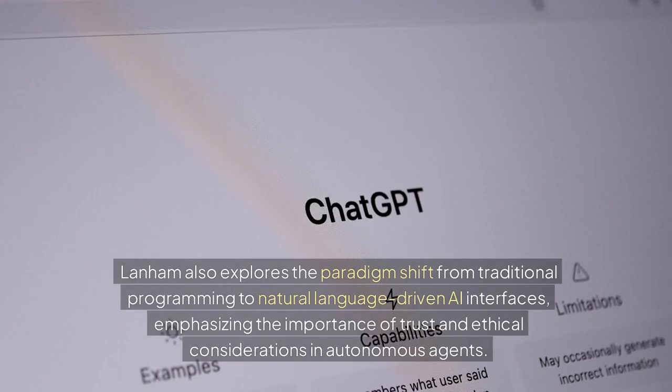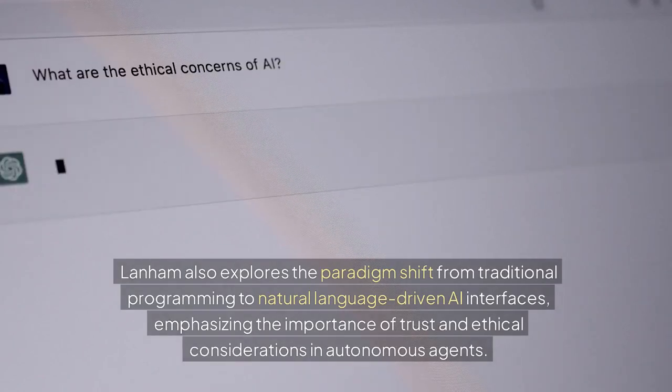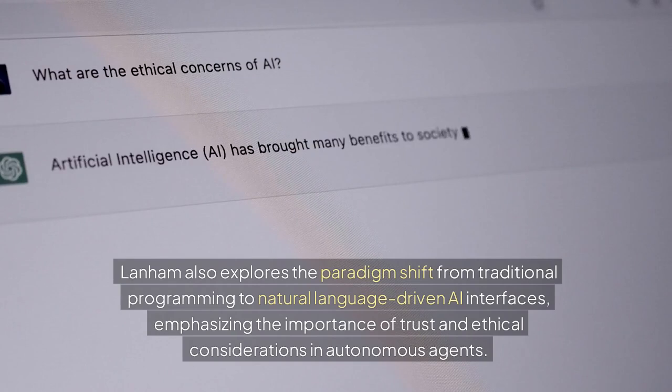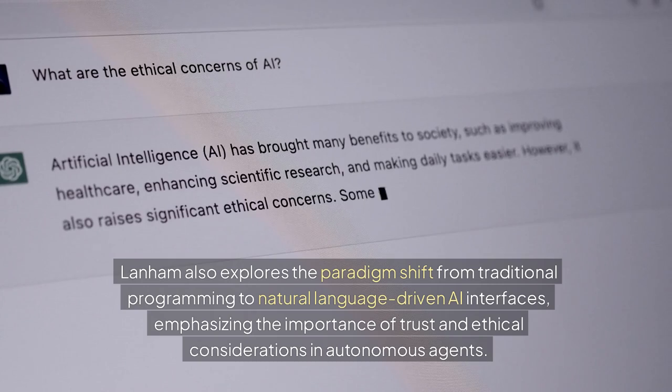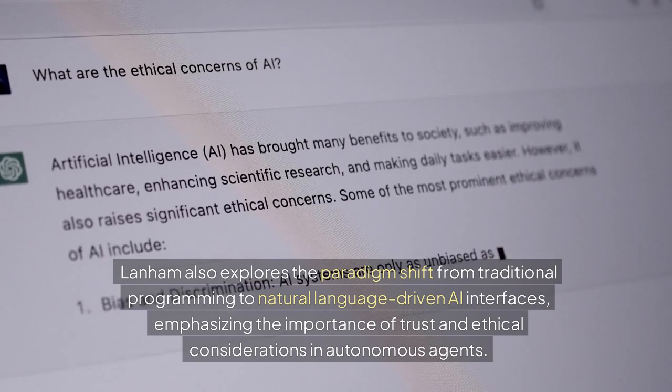Lanham also explores the paradigm shift from traditional programming to natural language-driven AI interfaces, emphasizing the importance of trust and ethical considerations in autonomous agents.